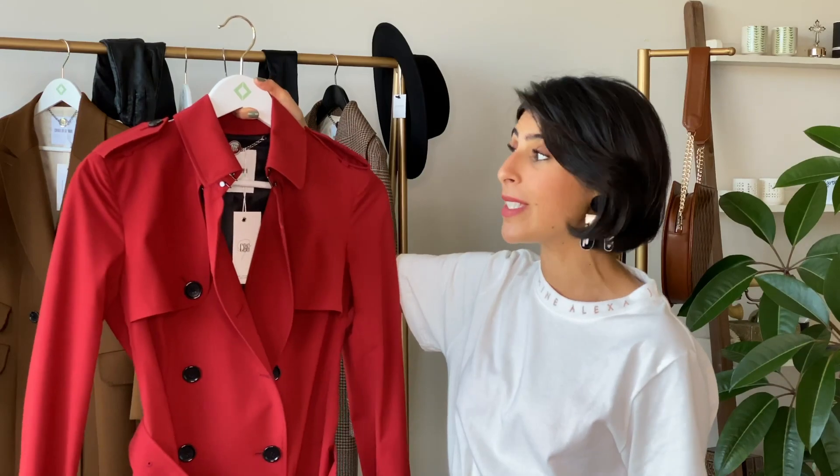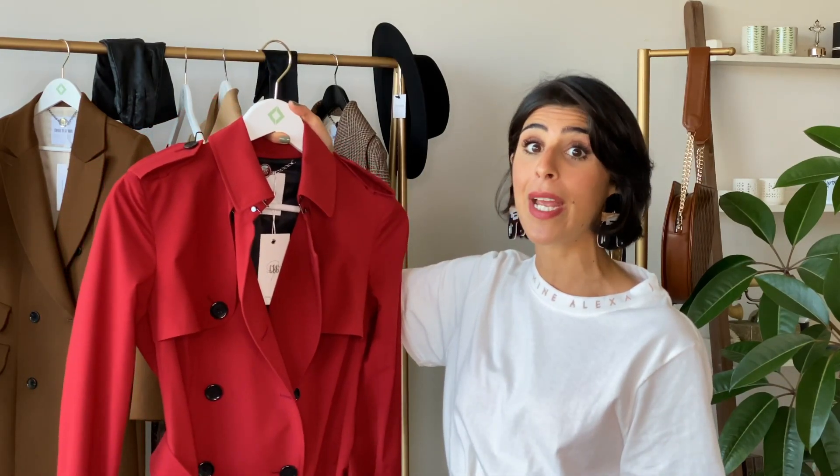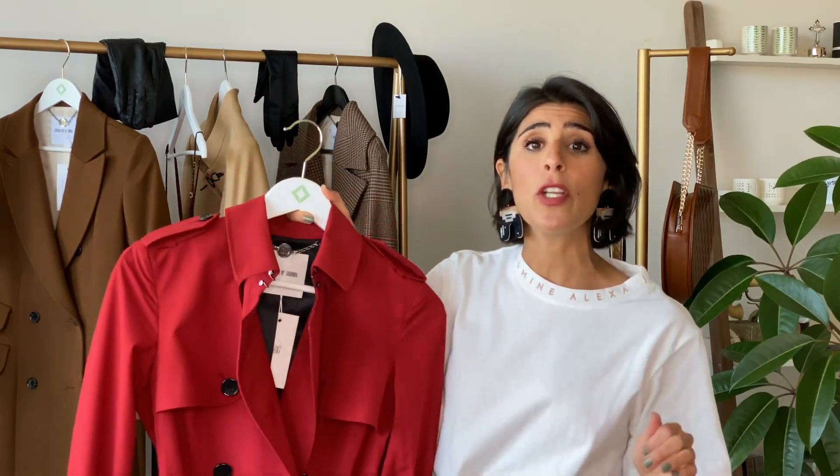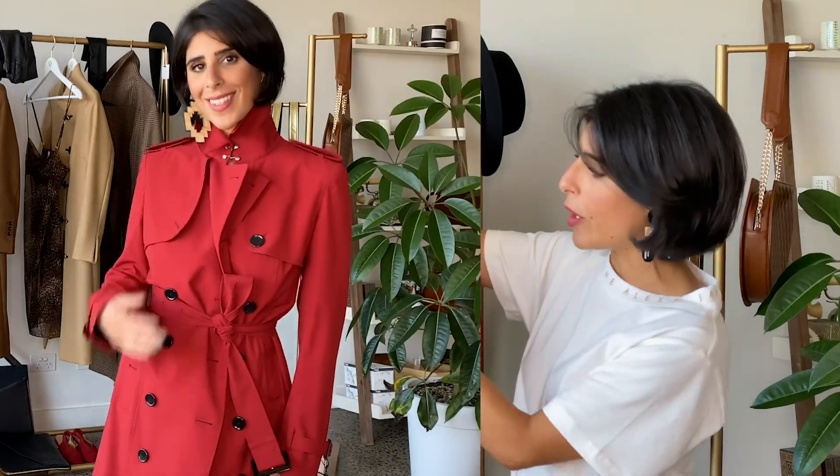My first top pick is this beautiful Martina trench coat. If you don't own a trench coat yet, it's a must — this is the one you need. It's a classic, it's timeless, and it's extremely elegant, so it can really elevate your look. The first thing I spotted on this coat is the closure around the neck, because I adore being able to lift up my collar — it keeps me warm in winter and really edges up the look.